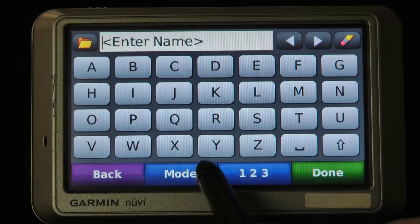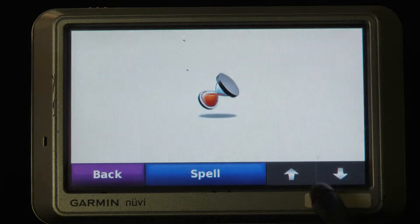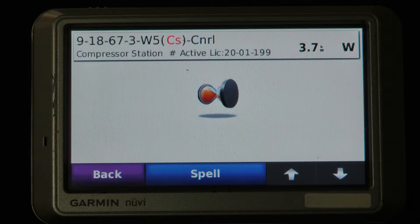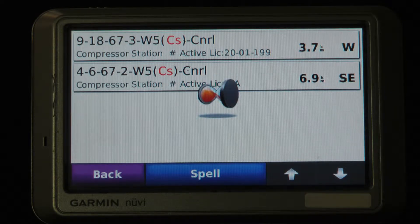Instead of typing in a land location, I'm going to put in CS for compressor site. We have designations: WS for well site, CS for compressor site, PS for plant site, BAT for batteries, that sort of thing. As you can see here, we found a compressor, another compressor, and it will fill the whole thing with various compressor sites.